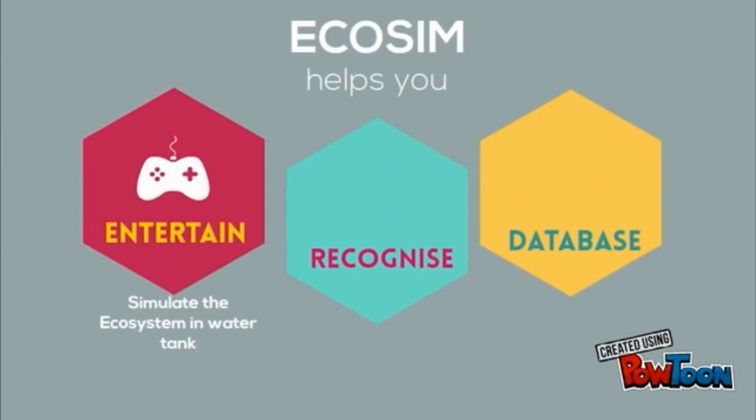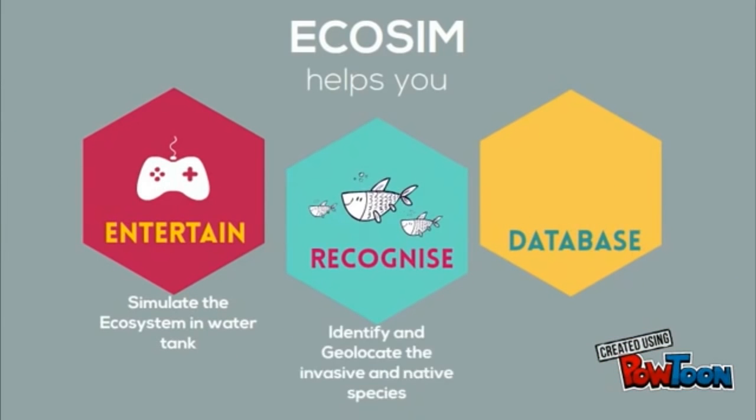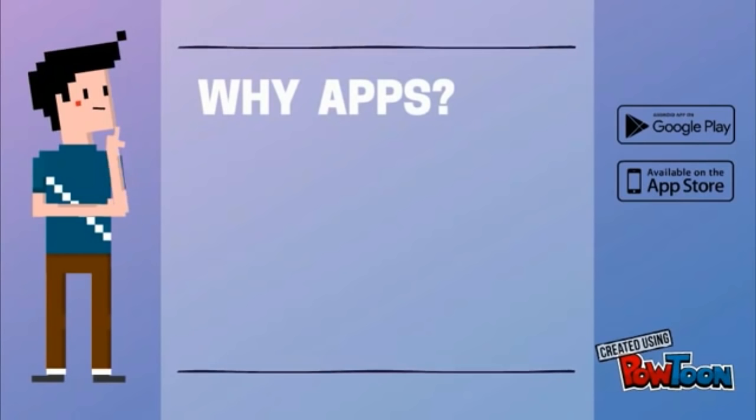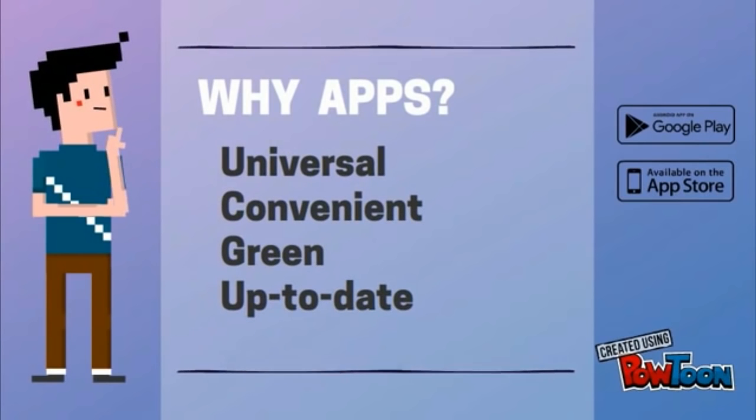Our application Ecosim provides entertainment to users, helps citizens to recognize species, and the database supports further research. We use smartphone apps for education because they are common, convenient, and environmentally friendly.